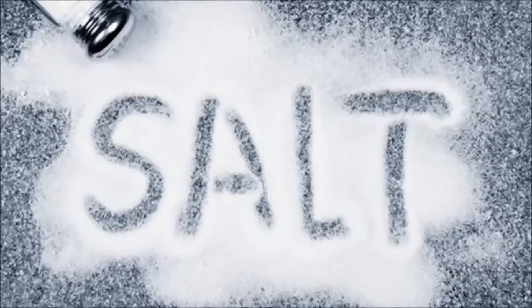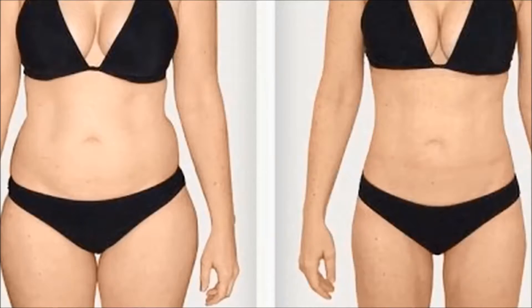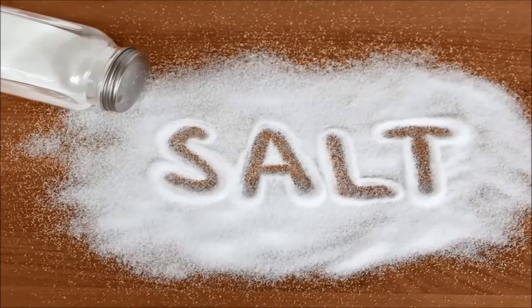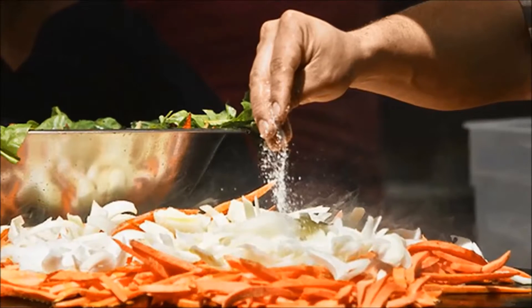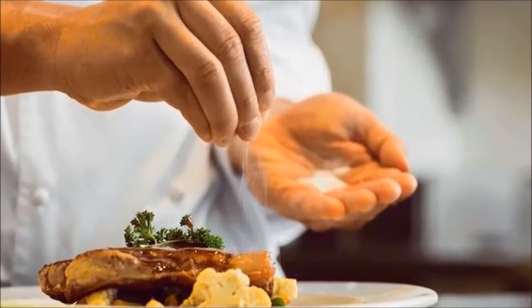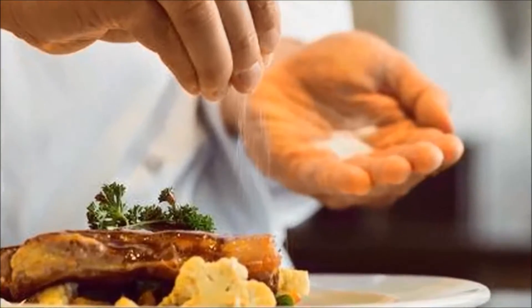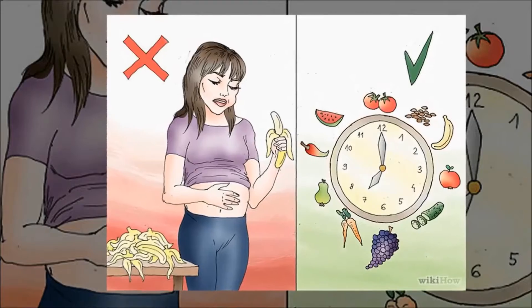Stay away from salt! If you eat many foods high in salt, this could be the reason your stomach is bloated and looking more puffy. Salt or sodium is often hidden in food to help make them taste better. Even if the food doesn't actually taste salty, some examples include prepackaged soup, dressing, crackers and sauces. Try to reduce your intake of salt including soya sauce and instead flavour your food with other herbs and spices.